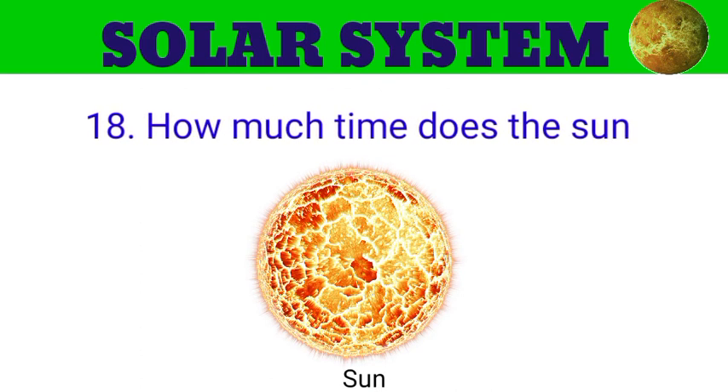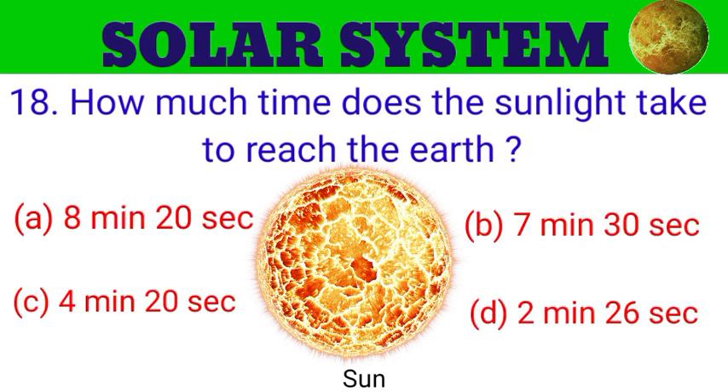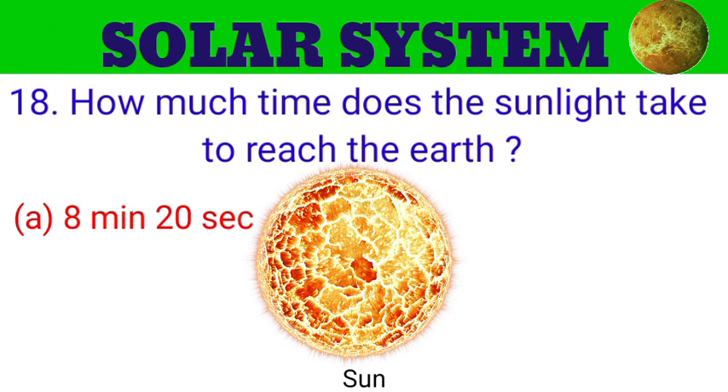Question number 18. How much time does sunlight take to reach the Earth? The options are A. 1.3 seconds, B. 7:30, C. 4 minutes, D. 2 minutes 26 seconds. And the answer is 8 minutes 20 seconds.